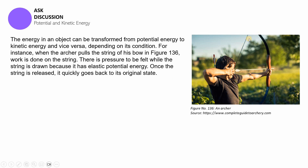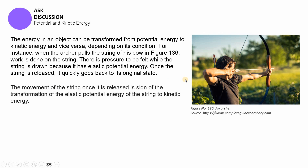There is pressure felt while the string is drawn because it has elastic potential energy. Once the string is released it quickly goes back to its original state, and the movement of the string is a sign of the transformation of its elastic potential energy to kinetic energy. When it was being pulled, the archer could feel that elastic potential energy. After release, that elastic potential energy is transformed into kinetic energy — the more elastic potential energy felt while pulling, the more kinetic energy exerted on the arrow.